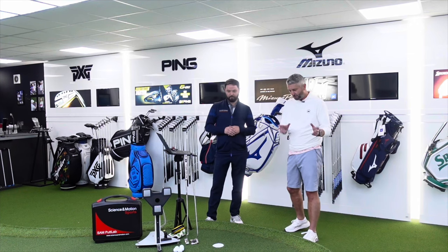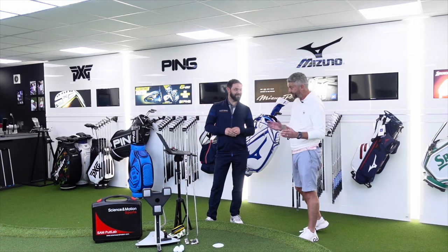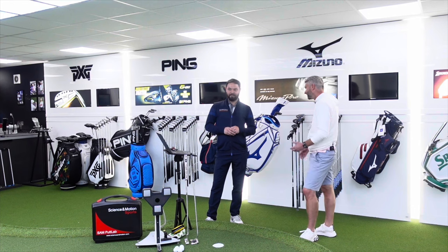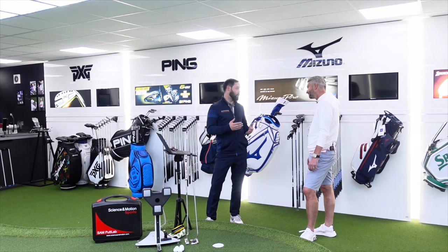Viewers of the show know I'm quite partial to a putter and they don't tend to stay in my bag for too long — I think that's because I've never really been fitted properly. How many golfers do you think have had putter fittings? It's got to be a low percentage. A lot more players would have iron or driver fittings than putter fittings. It's the club you use most, so arguably it should be the first club you have fitted.